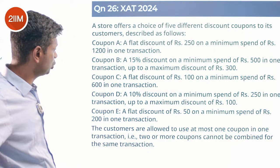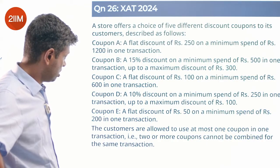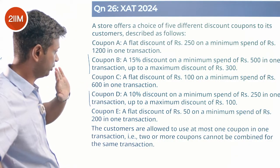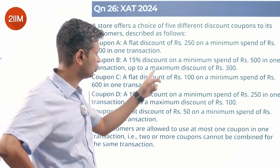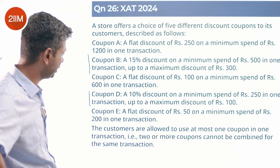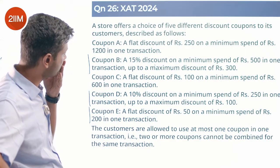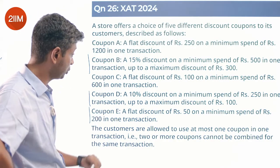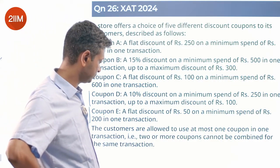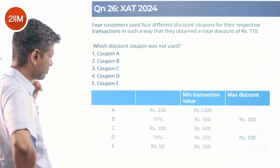Coupon D: 10% discount on a minimum spend of 250 in one transaction, up to a maximum discount of 100. Coupon E: flat discount of 50 on a minimum spend of 200 in one transaction. So at exactly 200 rupees spend you get 50 rupees off — that's 25%, a big percentage. Customers are allowed to use at most one coupon per transaction; two or more coupons cannot be combined.